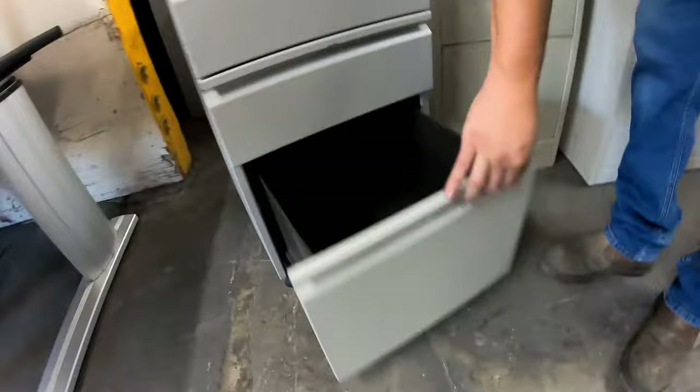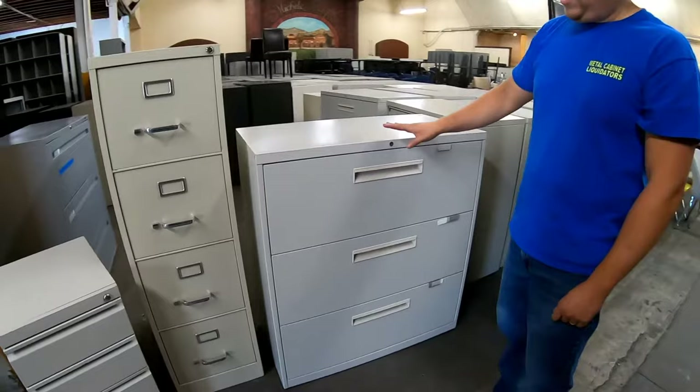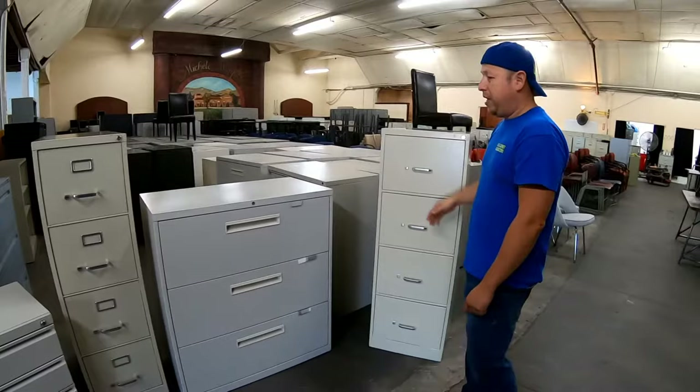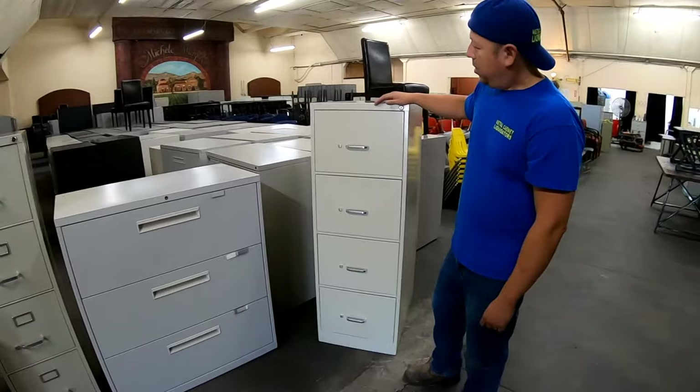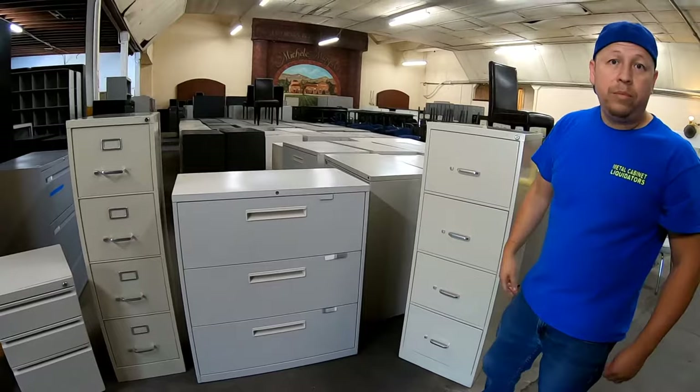We also have the letter-size vertical file cabinet, and this would be the three-drawer lateral. Laterals usually come in two-drawer, three-drawer, four-drawer, and five-drawer — that's the max. Last but not least, we have another vertical file cabinet, and this is the legal-size vertical. The difference between legal and letter size is that the legal one is three inches wider, made to fit legal-size documents.